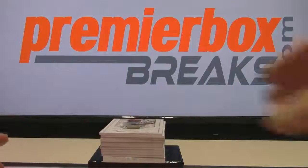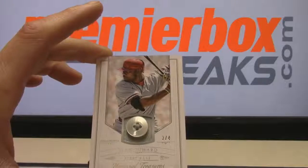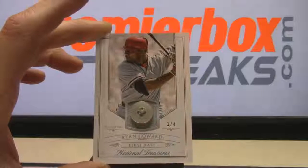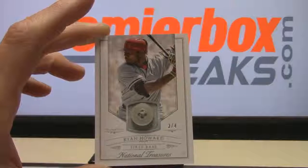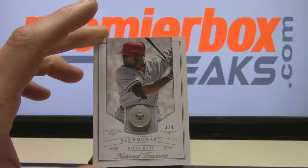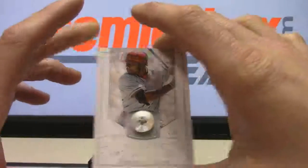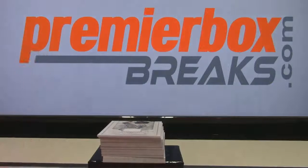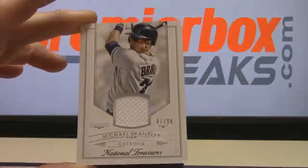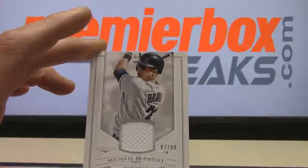First up, got a Ryan Howard button numbered 3 of 4 — that is going to Vicky FOU. Vicky FOU grabbing the Ryan Howard button. Next, Michael Brantley jersey 87 of 99 — that one is going to Nathan PAP.